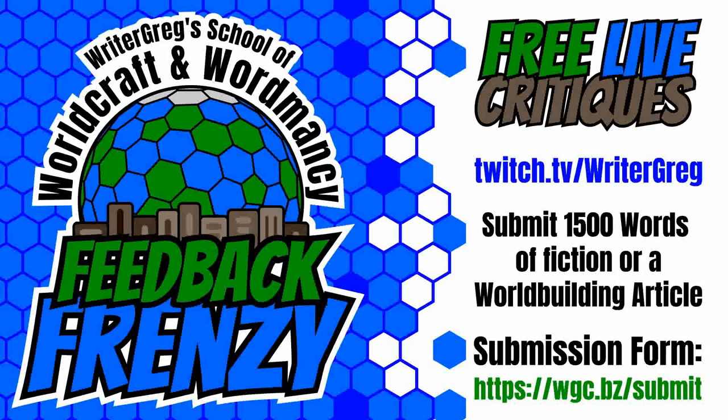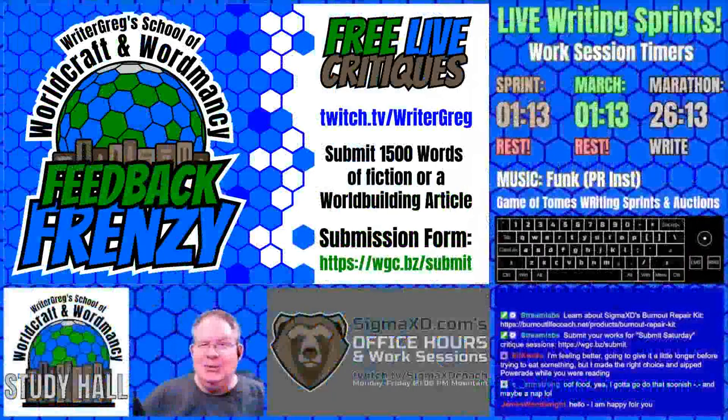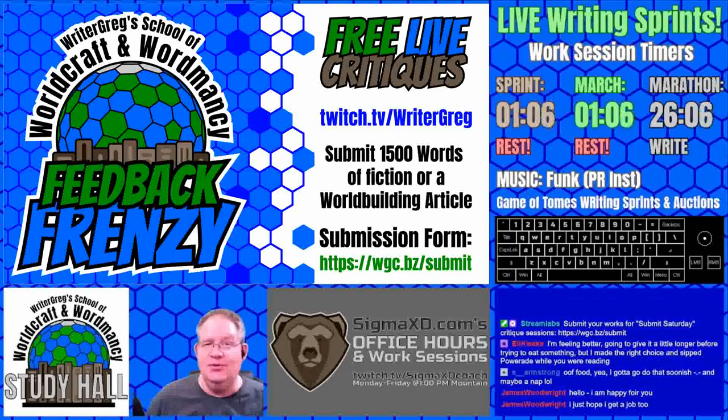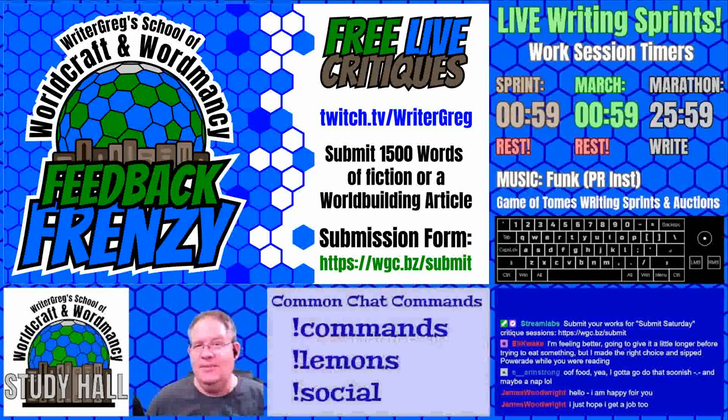Welcome to the School of Wordcraft and Wordmancy. This is Feedback Frenzy. Hello everyone and welcome to Ryder Gregg's School of Wordcraft and Wordmancy. It is time for another Submit Saturday article review. If you would like to have your content reviewed, please submit either 1,500 words of feedback or a world-building article at wgc.bz/submit and we can do a critique.